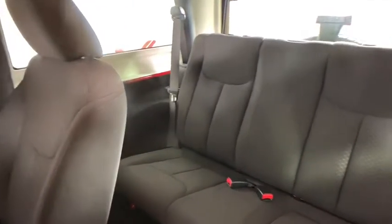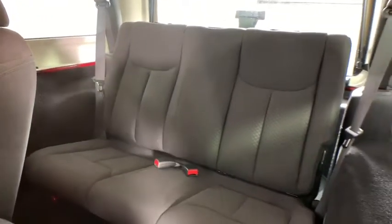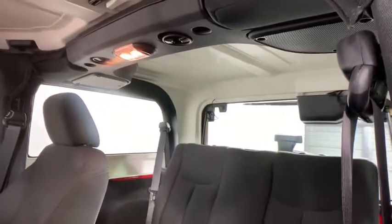Driver vanity mirror, tilt steering wheel, front bucket seat, passenger vanity mirror, speed control, low tire pressure warning.